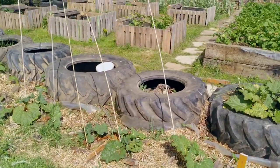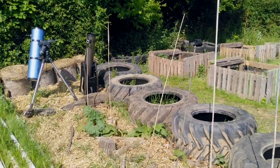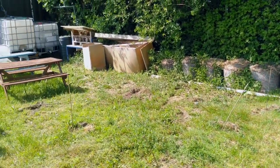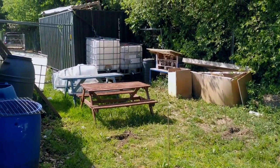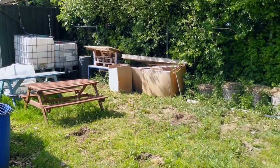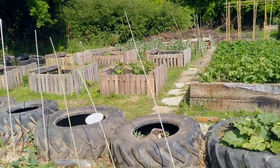Tractor tyres there as planters, with rhubarb below. You'll notice a plastic lining running below the tractor tyres, just as a precaution in case anything unpleasant seeps out from the tractor tyres. On top of the green container there, we have some methods of collecting rainwater using a rainwater catcher into those IBC tanks.